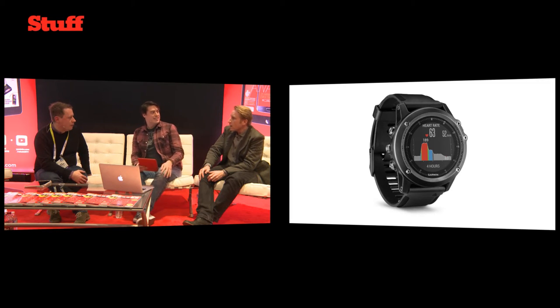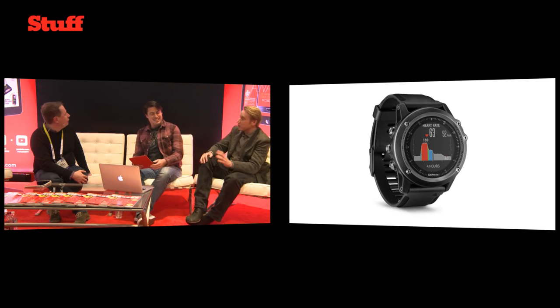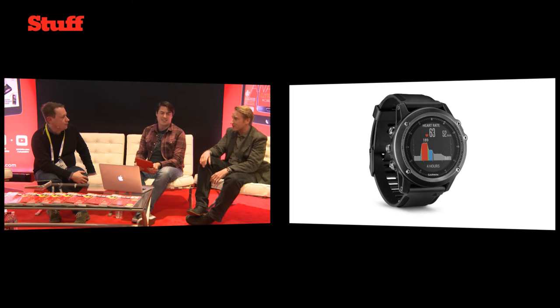Are you about to take up a triathlon off the back of this, Fraser? I'm not, no. But this is a real geek's watch — there are so many things you can do with it. The level of data and recording you can do with this, you could just lose yourself in the sub-menus for days, which is the kind of thing I do quite regularly.